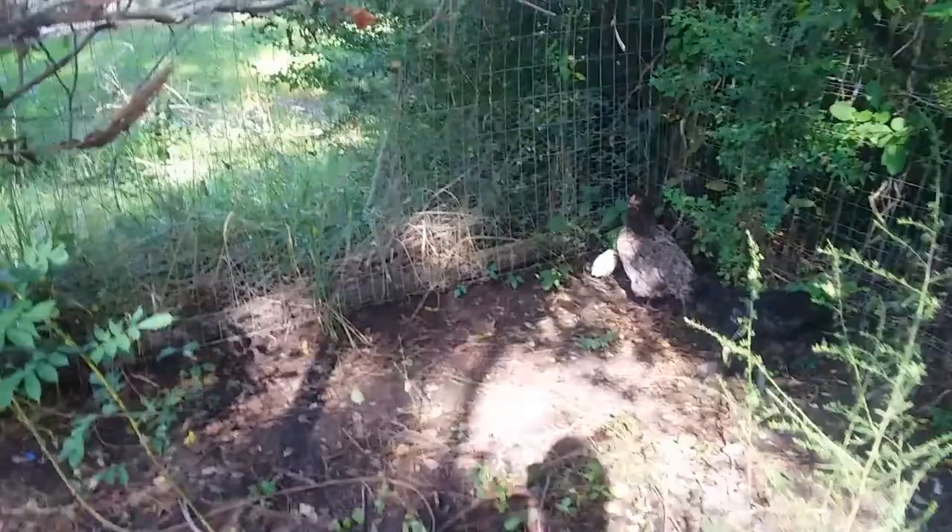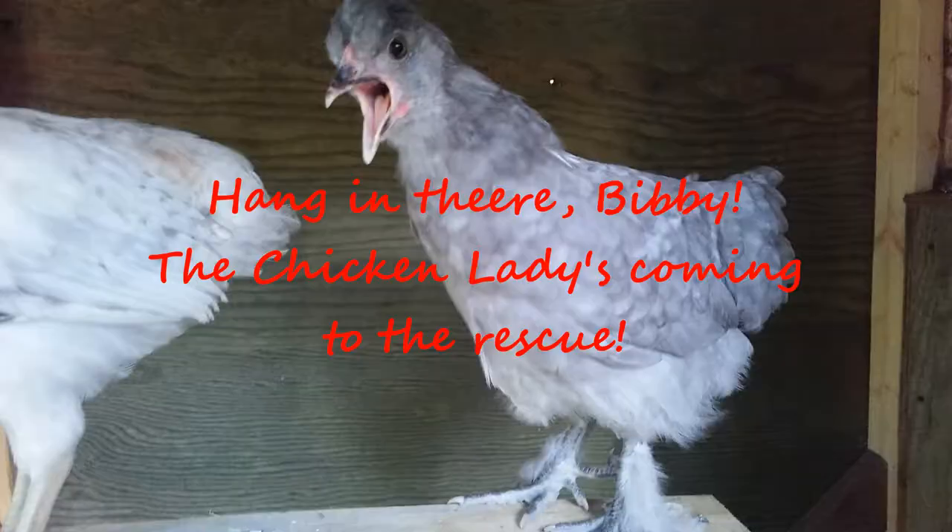Okay, I'll go get him. Hang on. Oh gosh, can you see that? Look, he's on the other side of the fence. He's scared. Okay, we got to go.